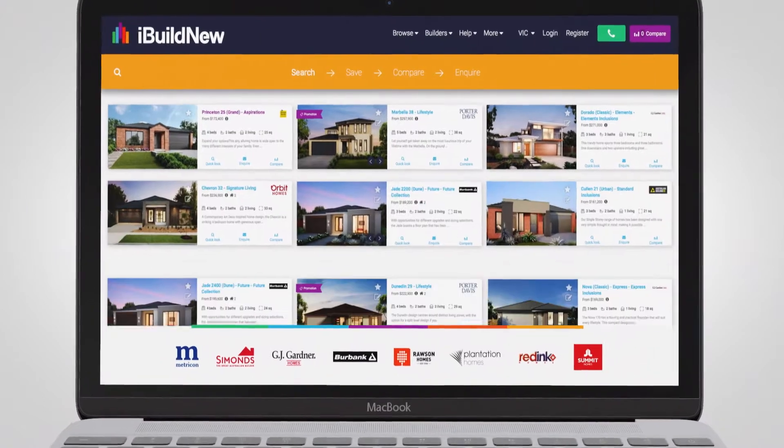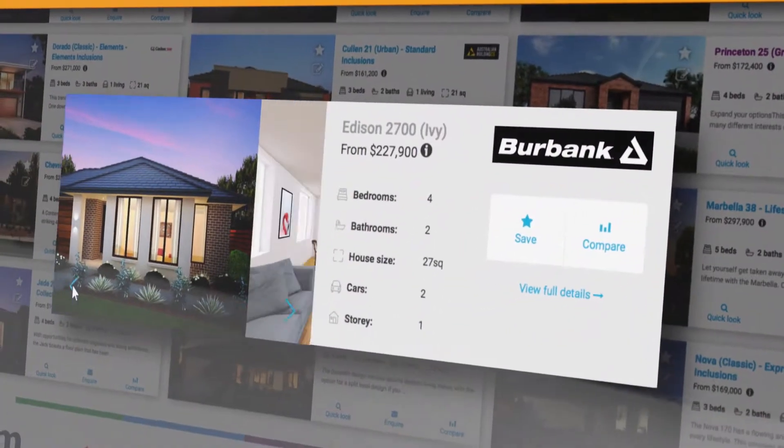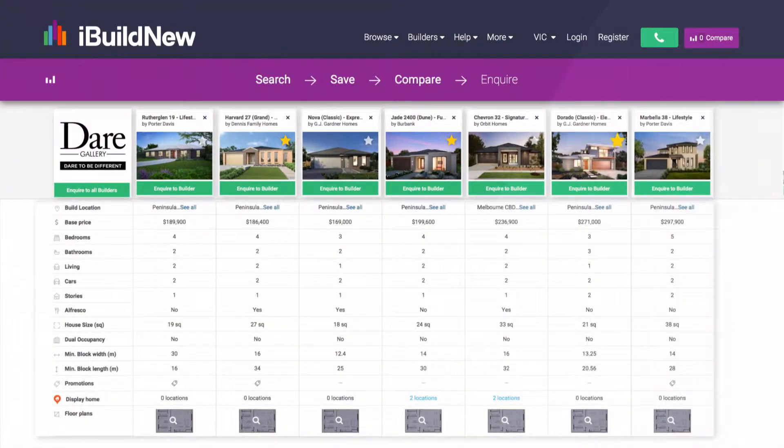Avoid display village monotony with iBuild New. Wander through hundreds of display homes from leading builders online. Look at home designs, floor plans in 2D and 3D, pricing, features, inclusions — compare everything side by side.